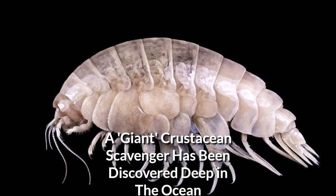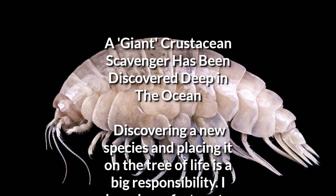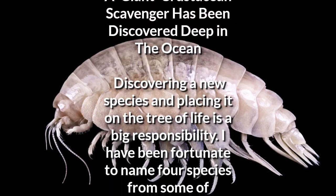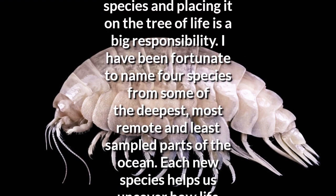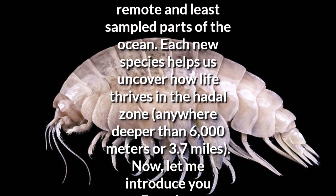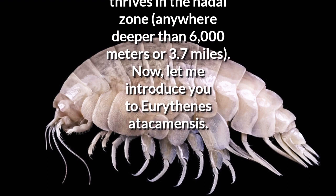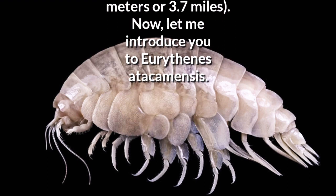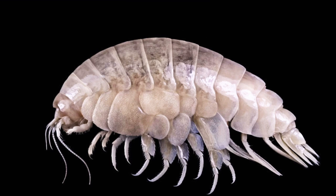A giant crustacean scavenger has been discovered deep in the ocean. Discovering a new species and placing it on the tree of life is a big responsibility. I have been fortunate to name four species from some of the deepest, most remote and least sampled parts of the ocean. Each new species helps us uncover how life thrives in the Hadal Zone, anywhere deeper than 6,000 meters or 3.7 miles.